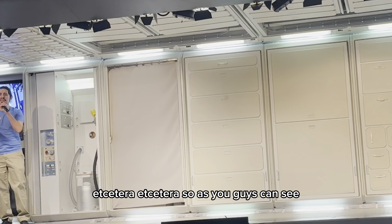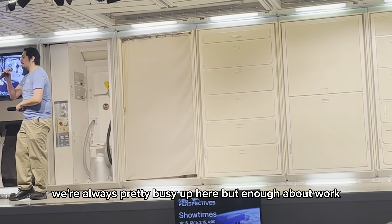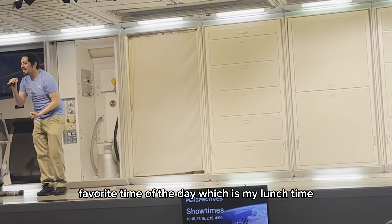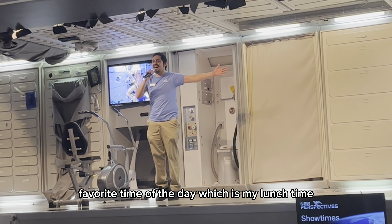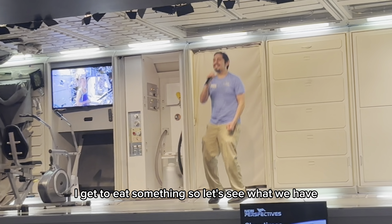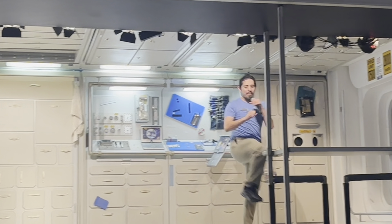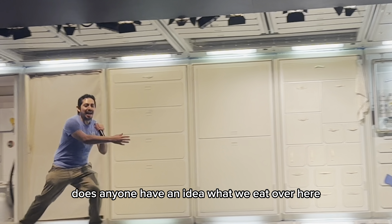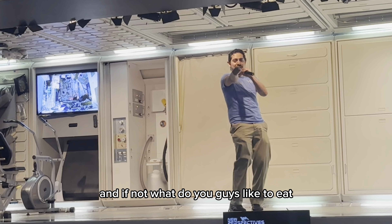So as you guys can see, we're always pretty busy up here. But enough about work. It is now time for my very personal favorite time of the day, which is my lunchtime. I get to eat something. So let's see what we have. Before I get to lunch, does anyone have an idea what we eat over here? And if not, what do you guys like to eat?